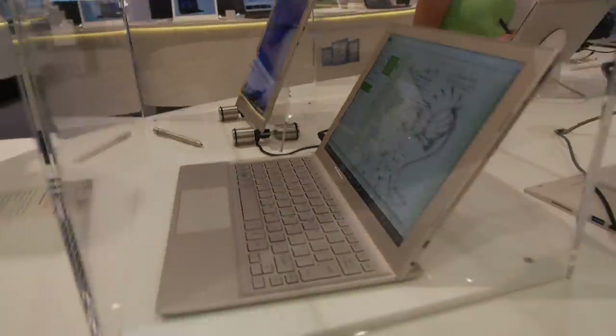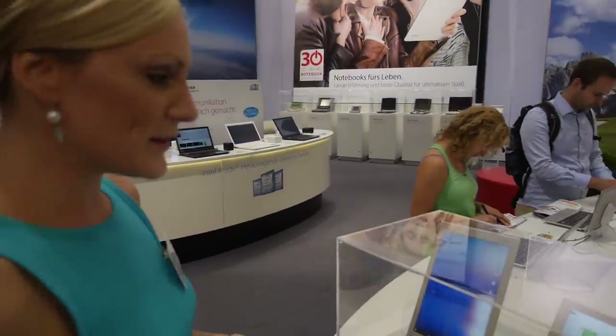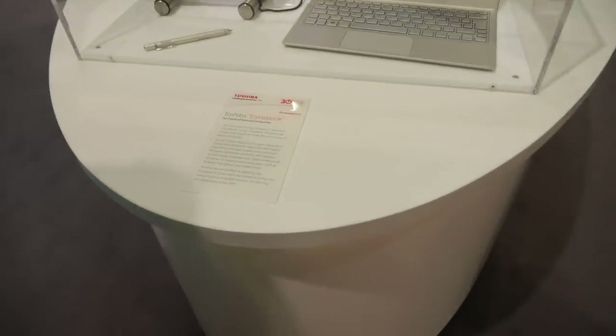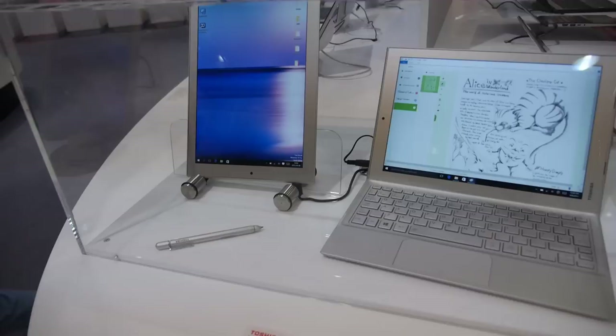This is a special Toshiba laptop — a concept idea called DynaBook. It should replace your notepad where you write with a pen, combining the digital life and the handwriting feeling.